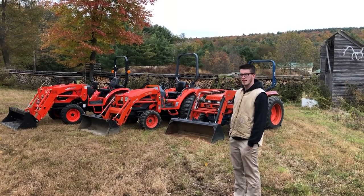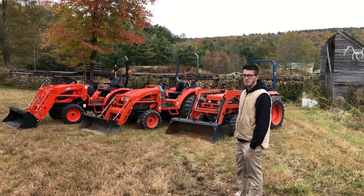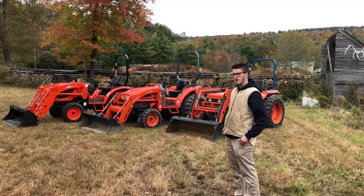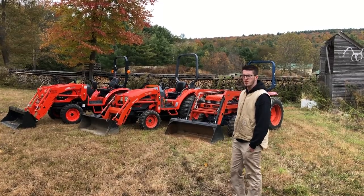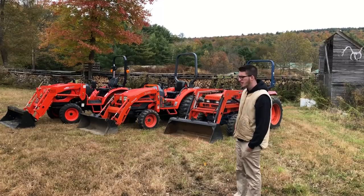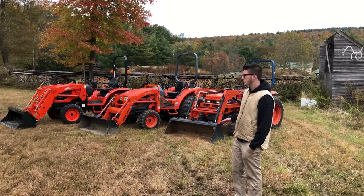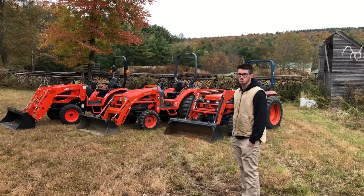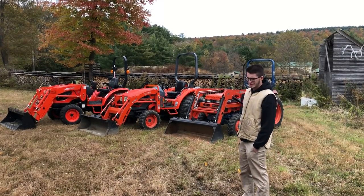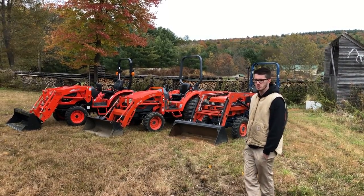We're pretty proud to say that Coyote tractors have been in the U.S. since 1993 — that's when they were first physically sold. They had been in the U.S. for a few years prior to that, but actual sales started in 1993. We took them on in the mid to late 90s and have been with them going on close to 30 years. Prior to that they had manufactured tractor parts for some different manufacturers.